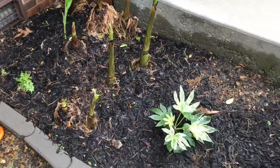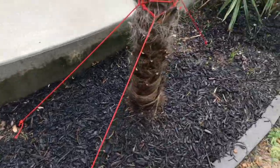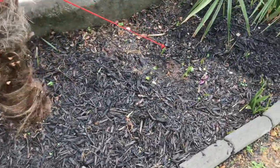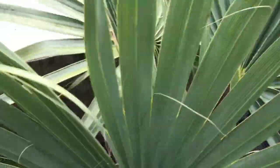Hopefully the snakes don't come up around to eat these bad boys, because I don't like snakes. I don't see any more critters in there.